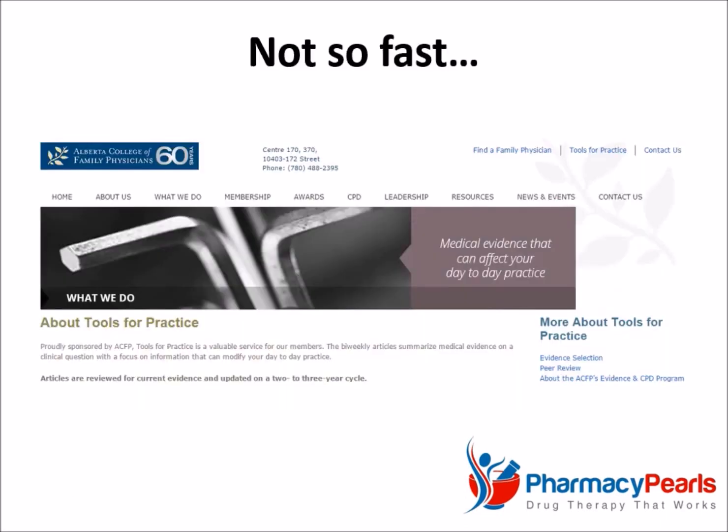Not so fast, friendly doctor impersonator. Before we take your word for it, let's examine the existing clinical evidence. For reference, the following is based on an excellent analysis appearing in Tools for Practice, an initiative sponsored by the Alberta College of Family Physicians. It was first published in 2011 and reviewed again in 2015. To view it in further detail, visit bit.ly/coldfx.